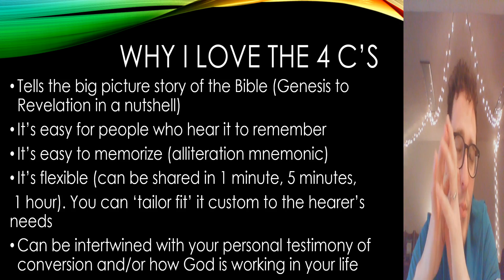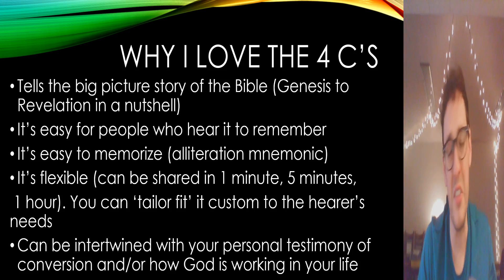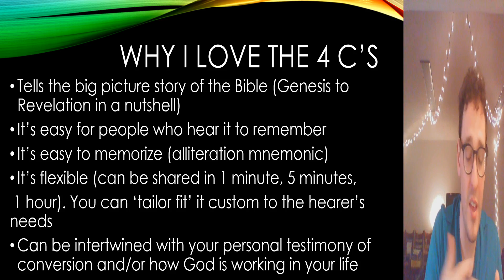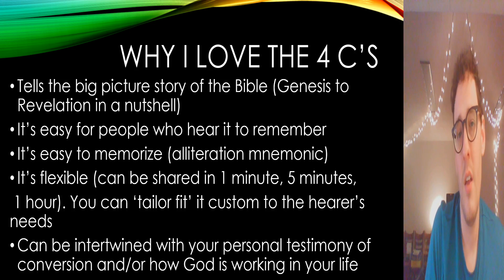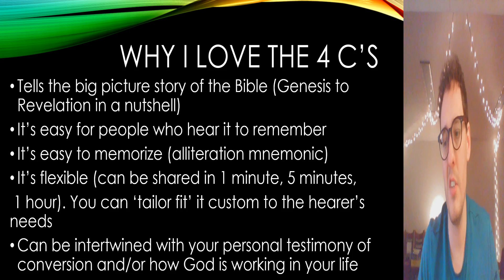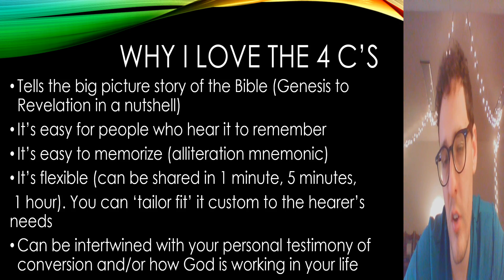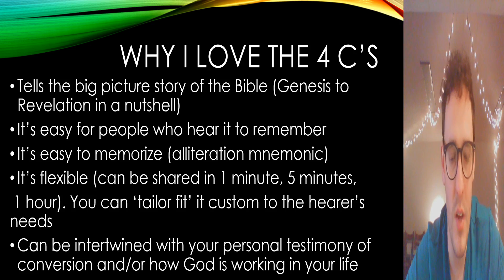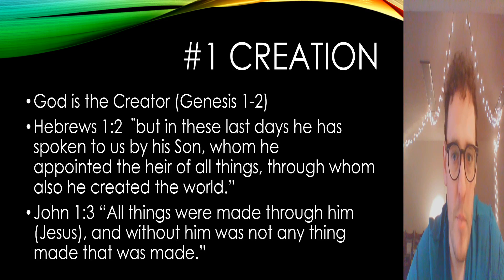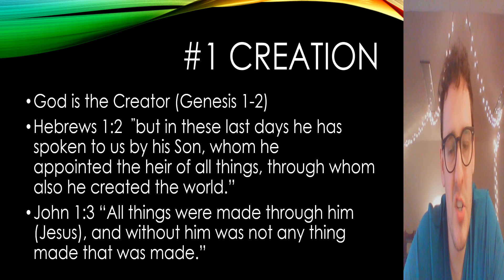Another thing I've enjoyed is how you can easily intertwine your personal testimony — the story of what God is doing in your life — and you can spend as much time on each of the four C's as you need to. It's not as rigid as some other presentations where you just hit a certain point or verse and then move on. That said, whatever presentation you're using, if you're in an informal conversation, allow room for questions and work through different things because people will struggle to understand different parts of the gospel. So, number one: Creation.